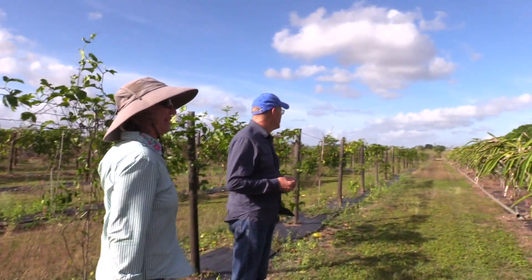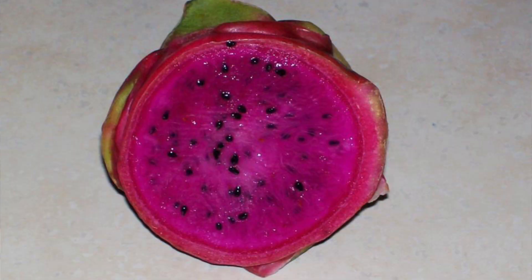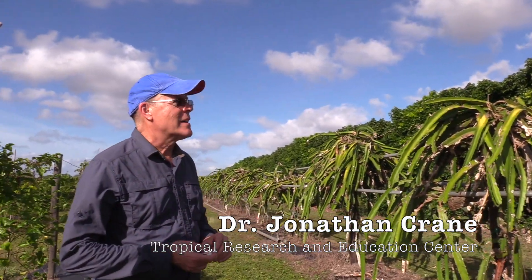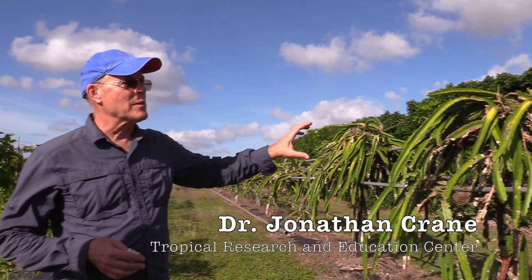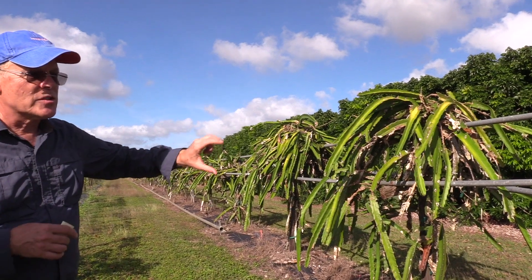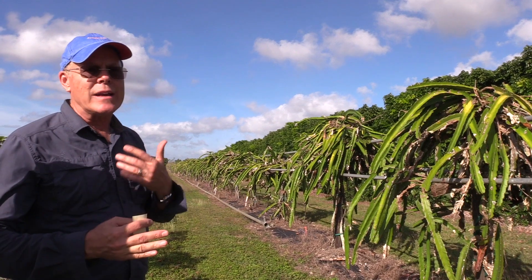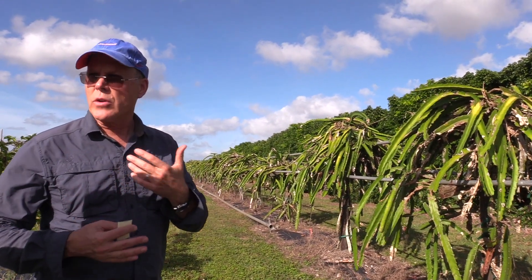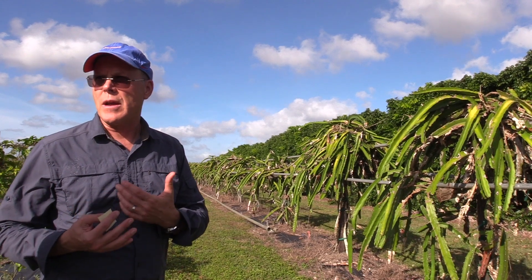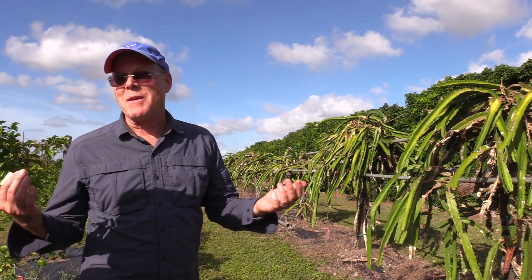We're here at Trek and Dr. Jonathan Crane is showing us the pitaya or dragon fruit. On the dragon fruit, this is our rickety trellis — it actually needs to be replaced. What you're seeing is just one variety, and we've been using it in trials to try and register some fungicides for use in pitaya, because fungi are a big problem in pitaya production, especially with the rains and warm temperatures.